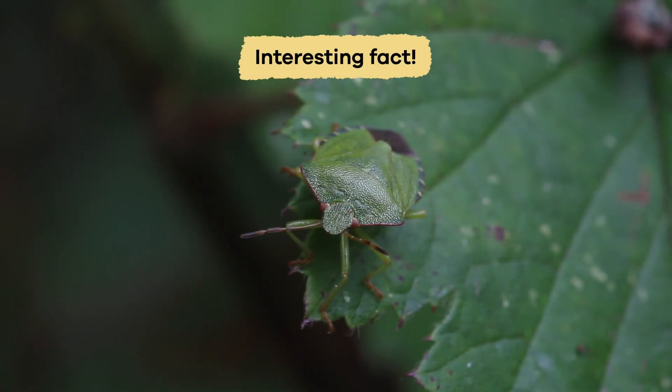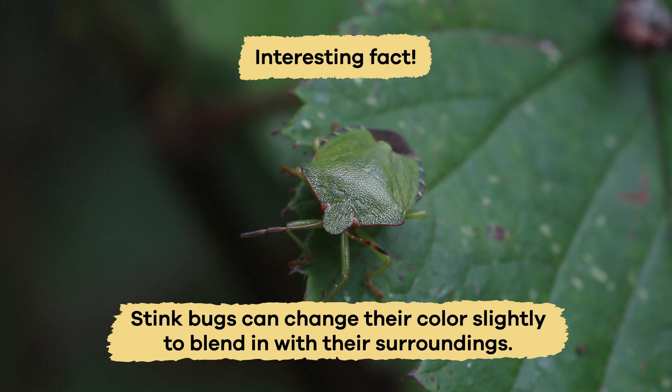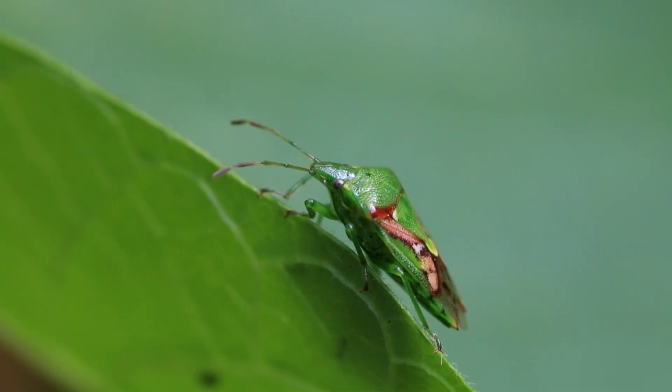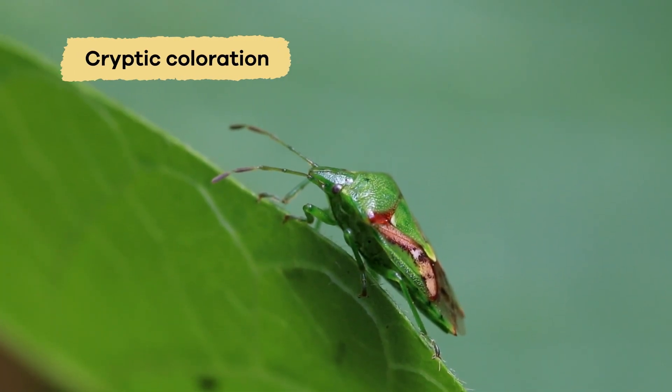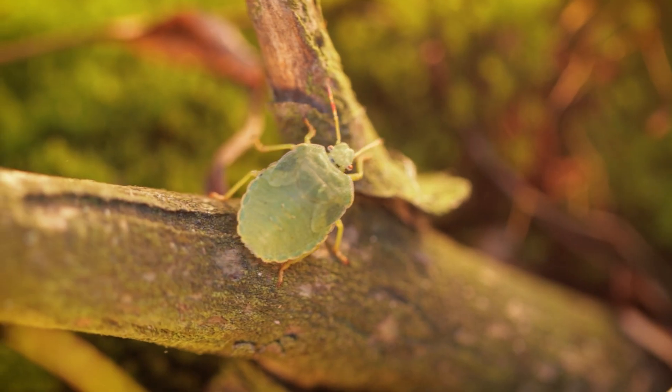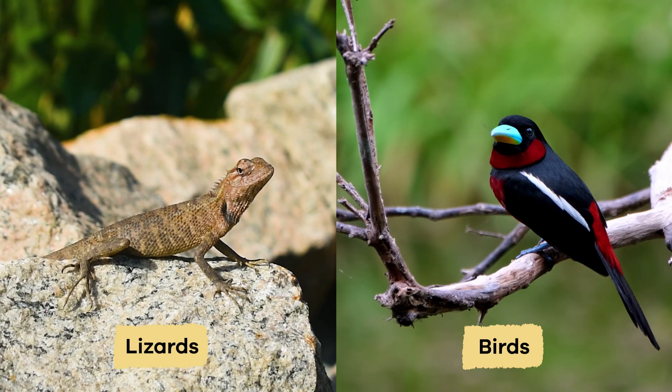Here is an interesting fact. Stink bugs can change their color slightly to blend in with their surroundings. This adaptation is known as cryptic coloration and helps stink bugs avoid predators like birds and lizards.